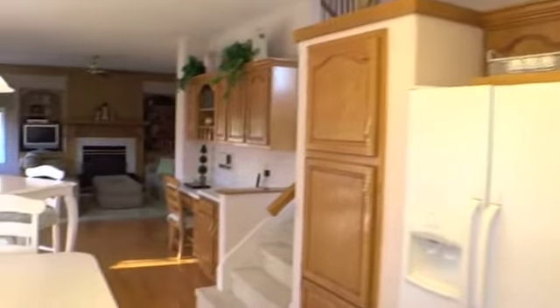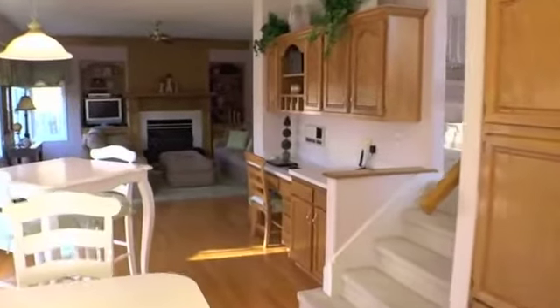As you make your way to the family room, you'll find oak hardwood floors, a second staircase to the upper level, and a built-in desk area.